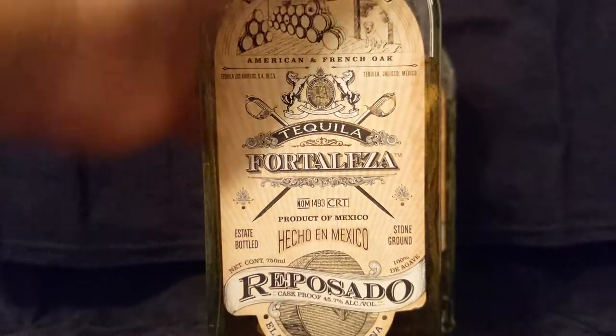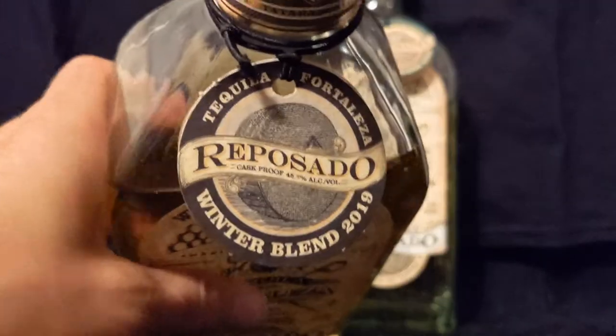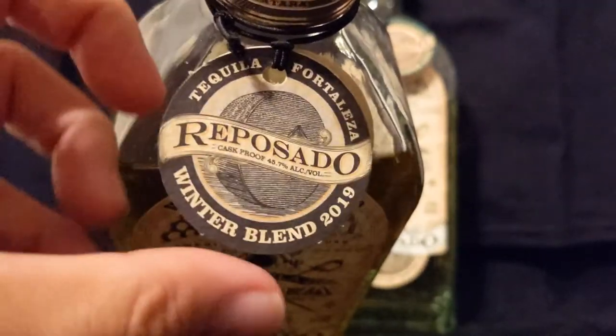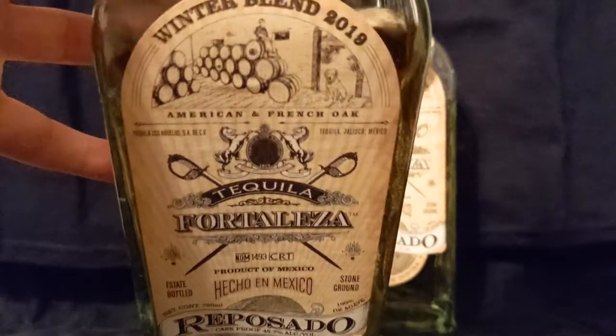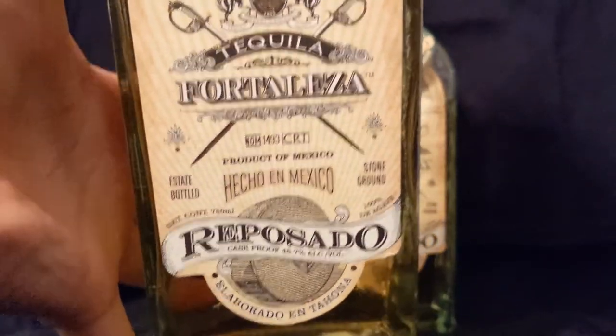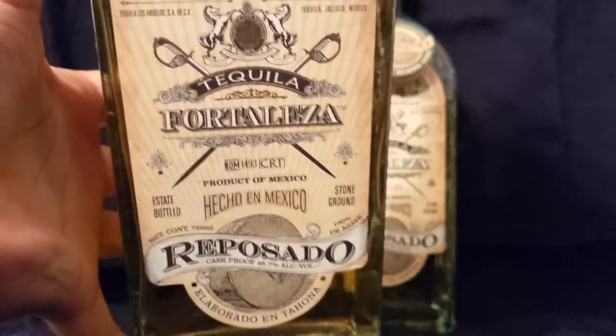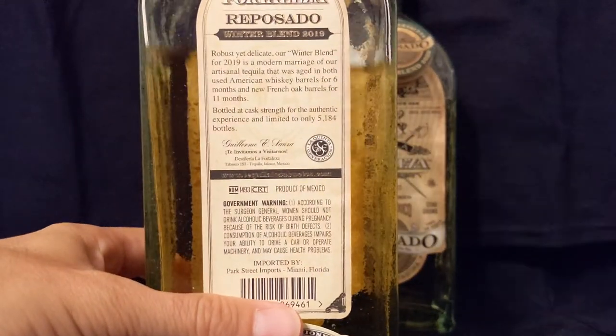Starting with the bottle showcase — Winter Blend 2019. What's really separating this from the 2020 is that real dark blue hue around the neck. We have our little medallion that gives some information. Winter Blend 2019 — American and French oak barrels. It is a blend. They actually take their still strength, the 46% still strength, and age them in two different barrels.